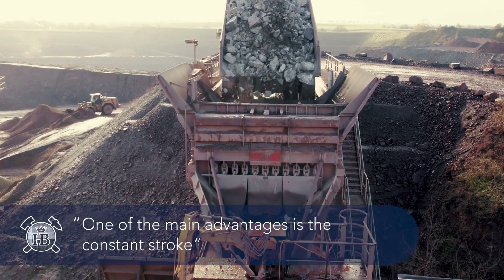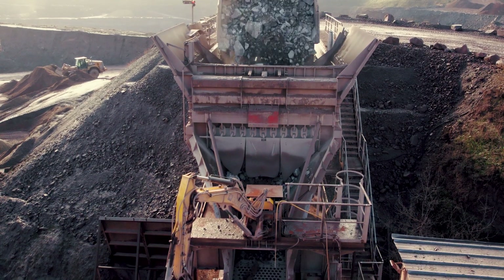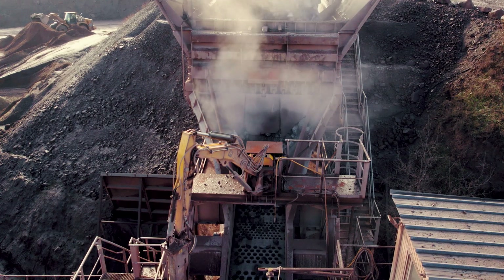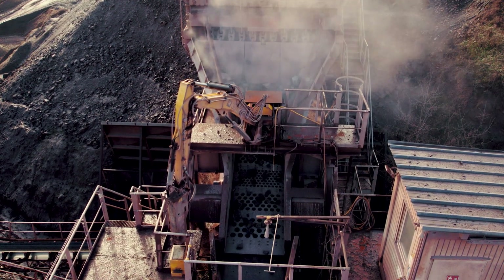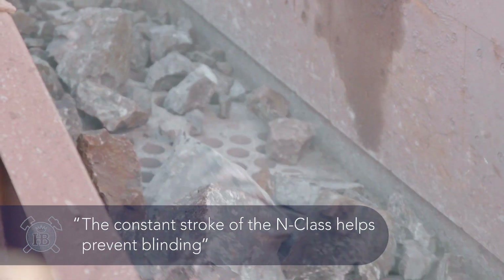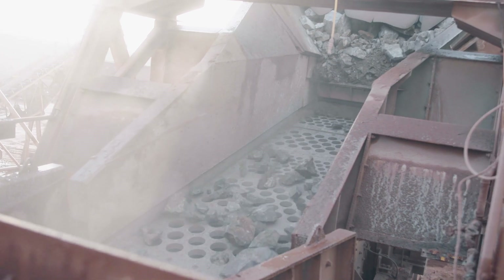One of the advantages of the N-Class screen is the constant stroke. This is especially important when processing material with varying levels of moisture and lumpiness. Especially where there are changing levels of moisture in the material, it will tend to stick on or in the screen media openings. The constant stroke of the N-Class helps prevent this from occurring. Since we installed the N-Class, we no longer have the issues that we used to have.